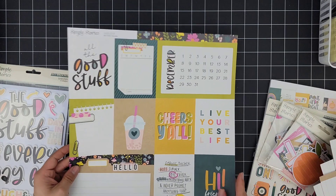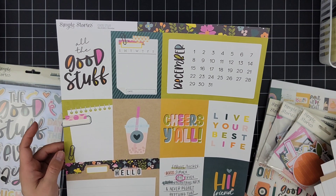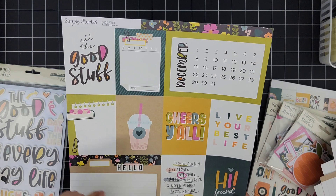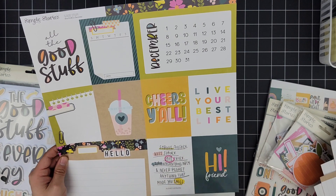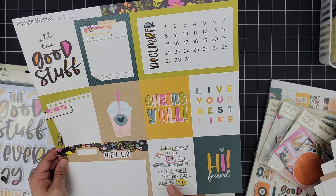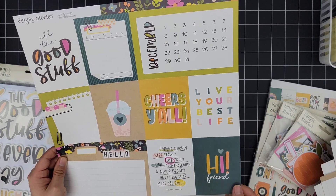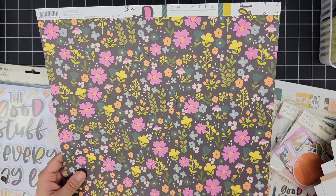Then we have December — 'The Good Stuff,' a nice little tab, 'Memo to Me' — oh, that is so cute. 'Cheers to You,' 'Cheers Y'all,' 'Live Your Best Life,' 'Forgive Quickly, Kiss Slowly, Love Truly, Laugh Uncontrollably, and Never Regret Anything That Made You Smile.' 'Hi Friends,' and a beautiful floral page in the back.